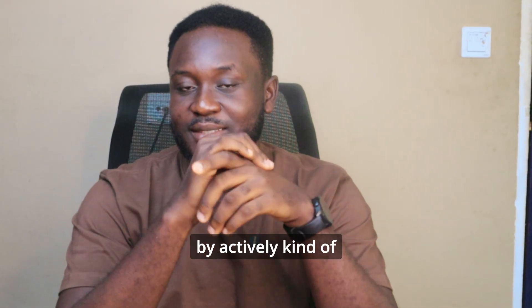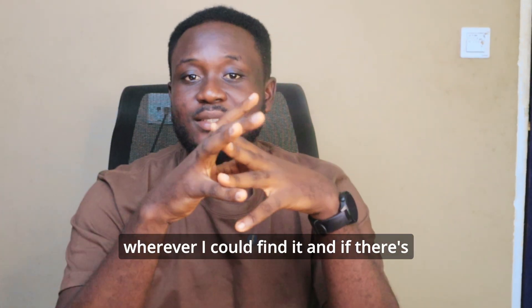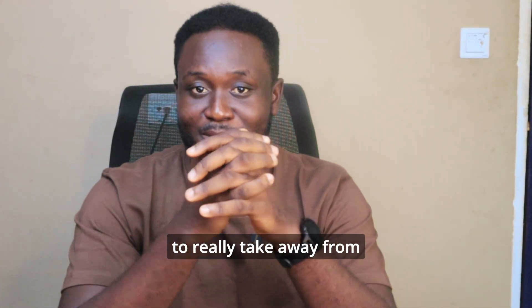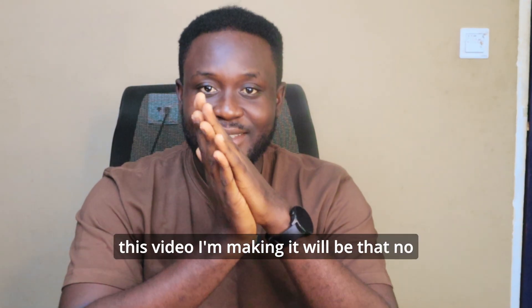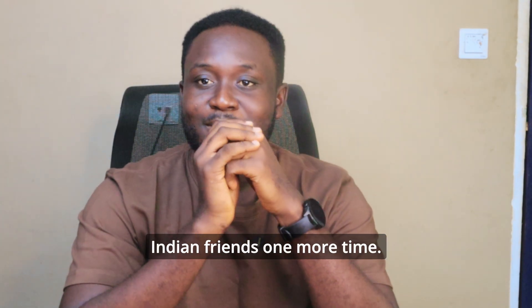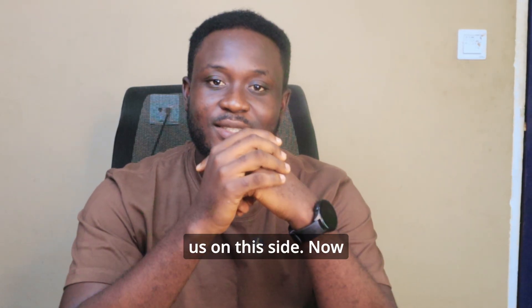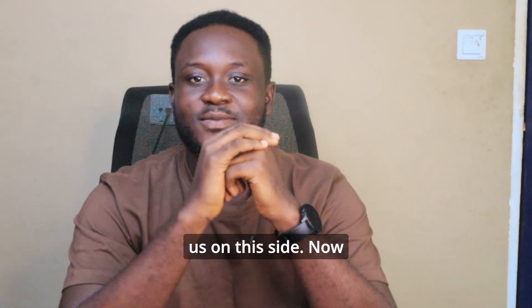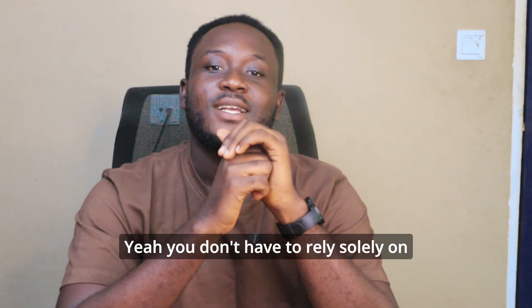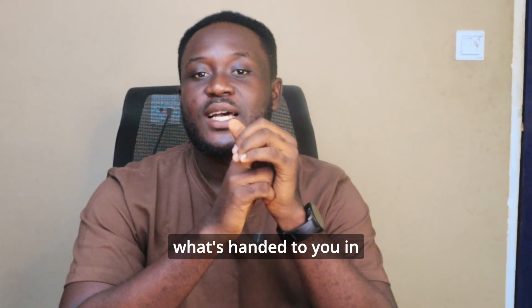So here we are — I made it through CS, not just by sitting in lectures alone, but by actively seeking knowledge outside wherever I could find it. And if there's one thing I want you to take away from this video — wait, let me thank my Indian friends one more time. They are really sharing knowledge, so big shout out to them. Please keep sharing.